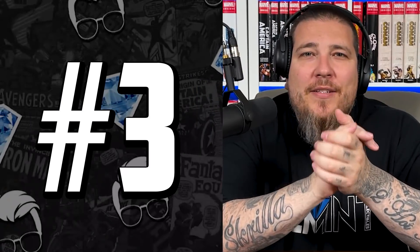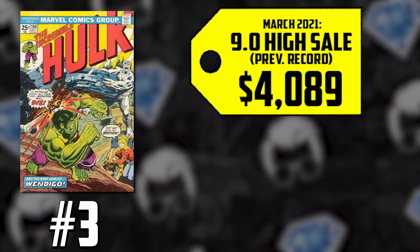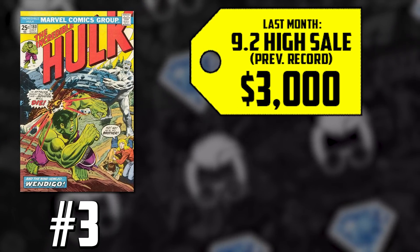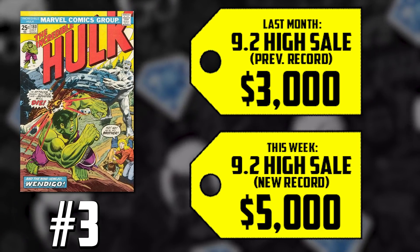Comic fam, who do you want to see first hit the screen? Let me know in the comments below. We mentioned the first full appearance of Logan — number 3 on the list has the first cameo: Incredible Hulk 180. We've been talking about this book for a while and it's continually breaking records. The 9.0 back in March was going for $4,089 — a 22% uptick, now selling for $5,000. The 9.2 sold for $3,000 in April, it's up 67%, also now selling for $5,000.